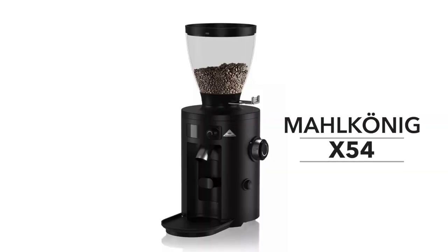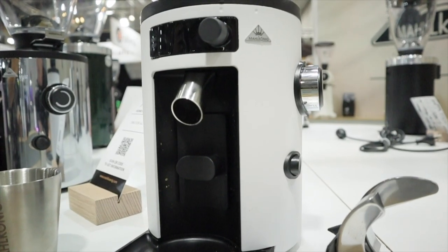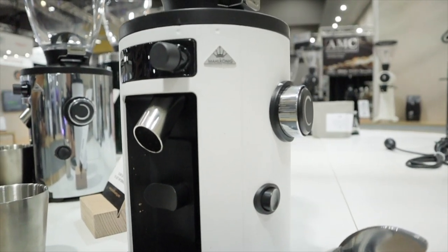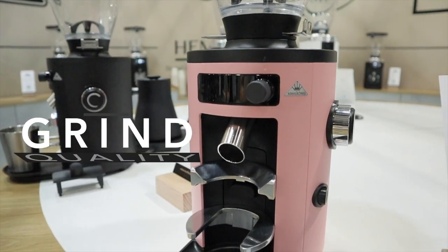One of the great new additions from Mahlkönig is the X54. I make the analogy that a Formula 1 race car driver is not going to drive their McLaren around the streets to the shops. The EK43 is that F1 car — but for the greater coffee market they need something that is an all-round grinder, good for filter and espresso, not too complicated, and really affordable. The X54 really focused on making a grinder that could make excellent coffee at an accessible price point.